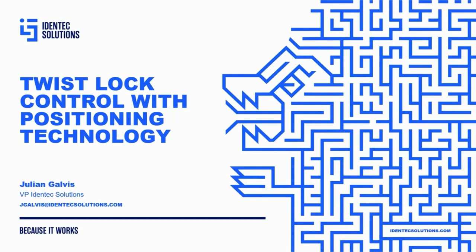So you've heard today from Jan and from Bart a little bit of kind of setting up the problem — what are some of the challenges that terminals face, and what's some of the hardware and technology that's available? What I wanted to get into today is how Identic Solutions ties that all in, and in particular focus on one aspect of the solution that can meet some of the operational challenges, which we call twist lock control.